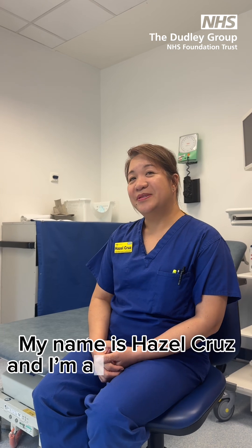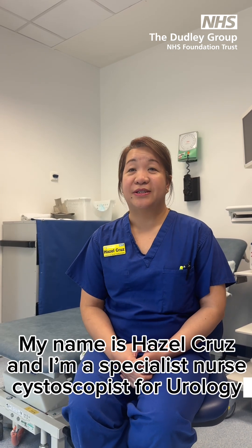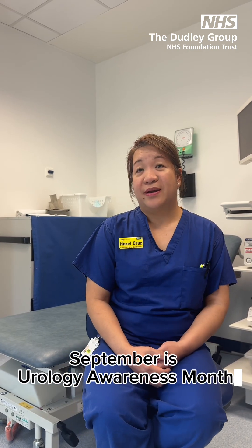My name is Hazel Cruz and I'm a specialist nurse and cystoscopist for urology. September is Urology Awareness Month.